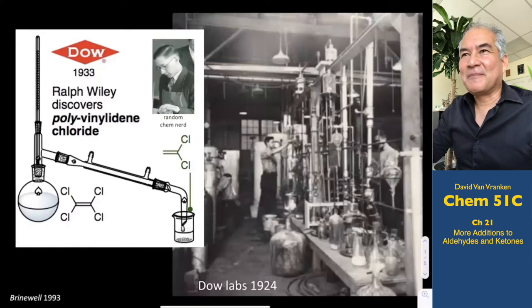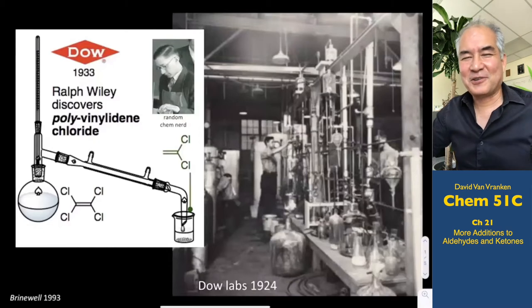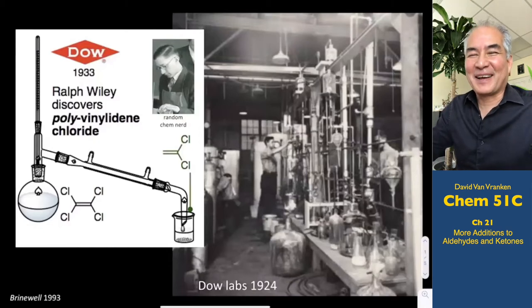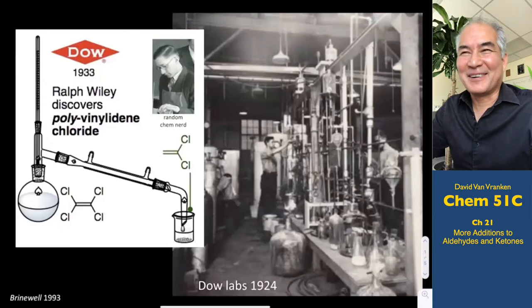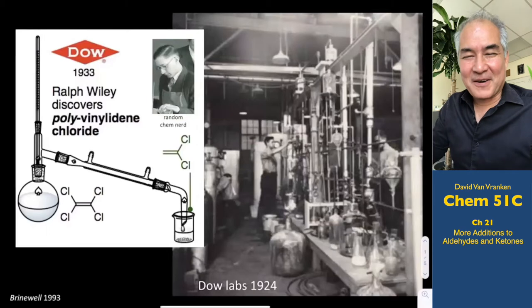I remember I had an internship at IBM when I was an undergraduate at the University of Texas. My first day I showed up wearing a tie and everybody was looking at me like, 'Dude, we don't wear ties here. We're scientists and engineers.' Kind of embarrassing in retrospect.